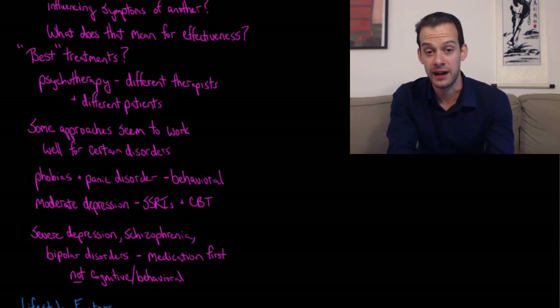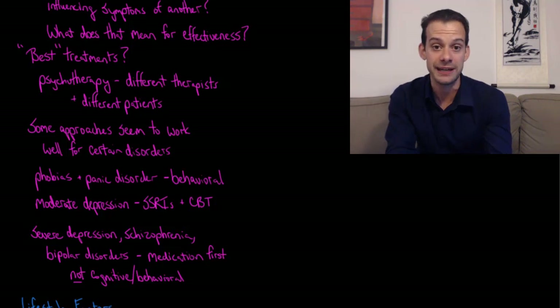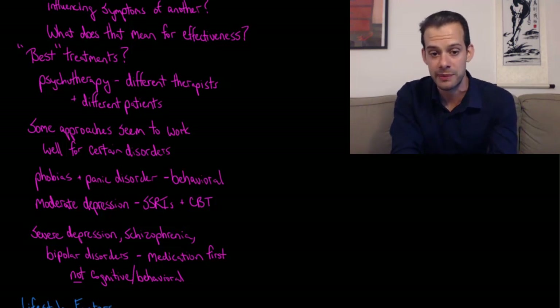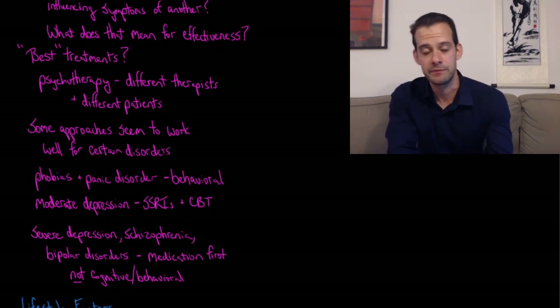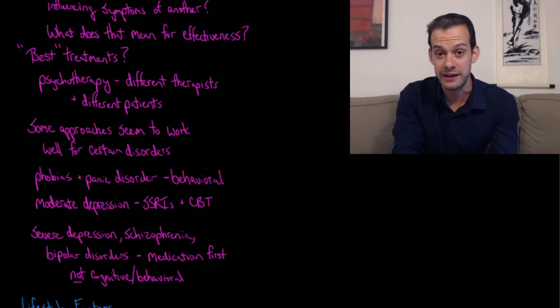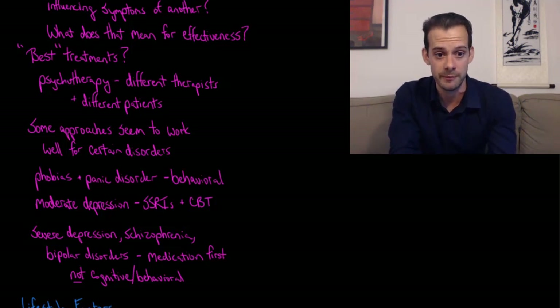In the case of psychotherapy, we also have the problem that the same approach will be different when conducted by different therapists — it's not a one-size-fits-all thing. Even though two therapists are both practicing cognitive behavioral therapy, it's not exactly the same treatment for their patients. Patients also differ from one another, so a patient receiving treatment from a particular therapist might not find much benefit, but might show a different level of improvement with a different therapist.